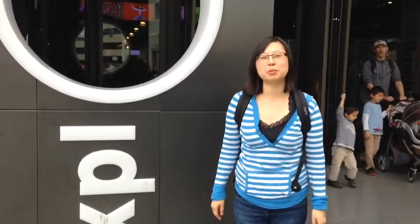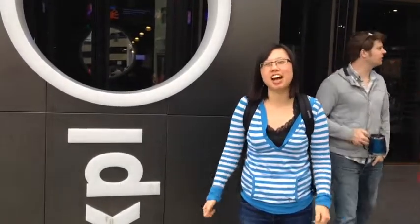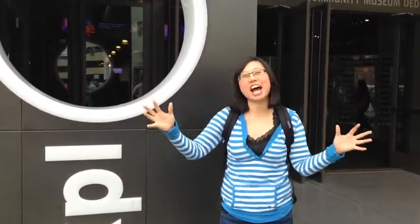Hi Bobcats! I'm here at the Exploratorium in San Francisco at its home at Pier 16. I'm going to go inside and learn all about it.